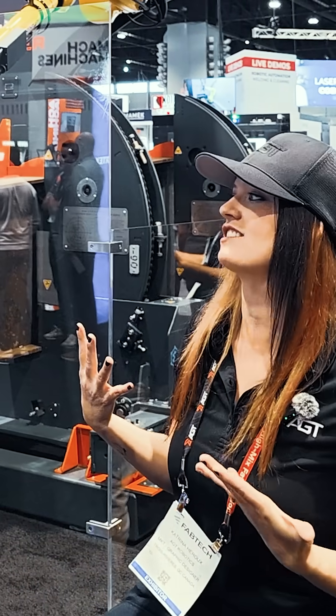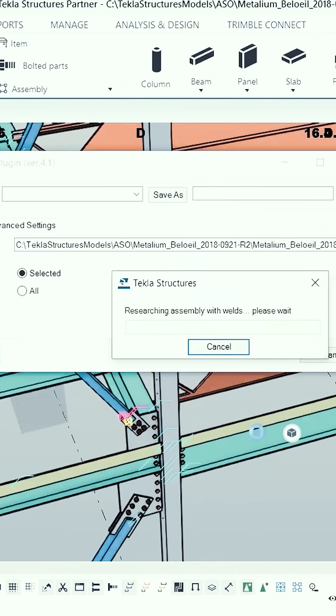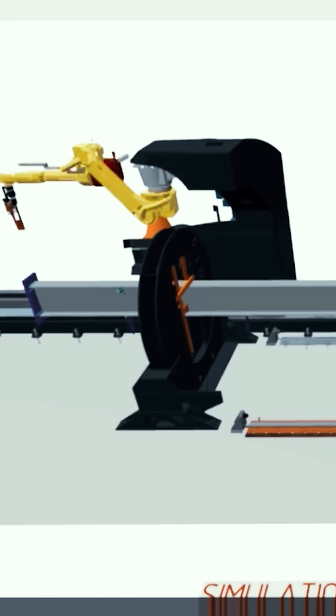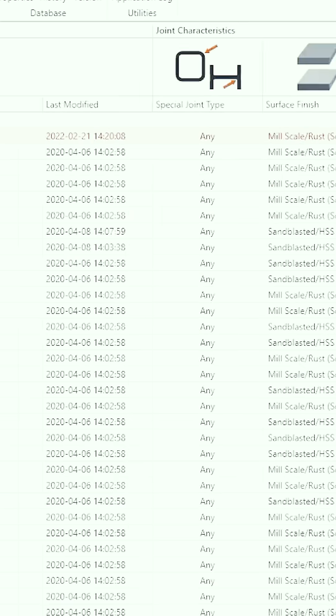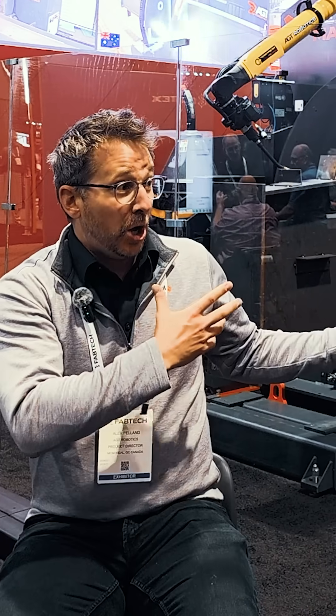What does it do in the background that the customer does not necessarily see? Cortex will extract all the unique parts and then generate all the welds. Over the years, we have developed a welding database that will complement everything you need to perform all those welds. After that, Cortex will use all that information and automatically generate the welding sequence, removing all the interferences and collisions. So you don't have to think about a thing.